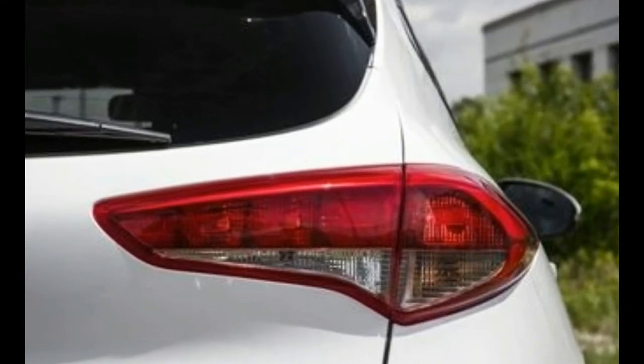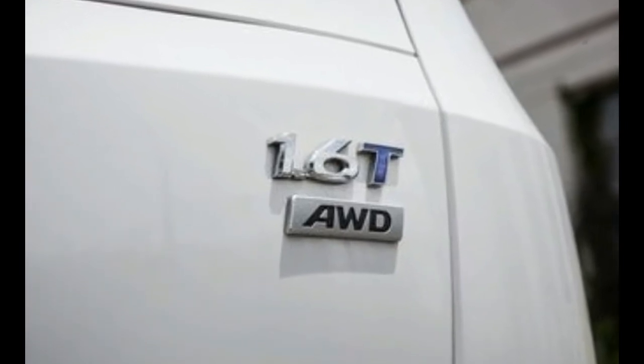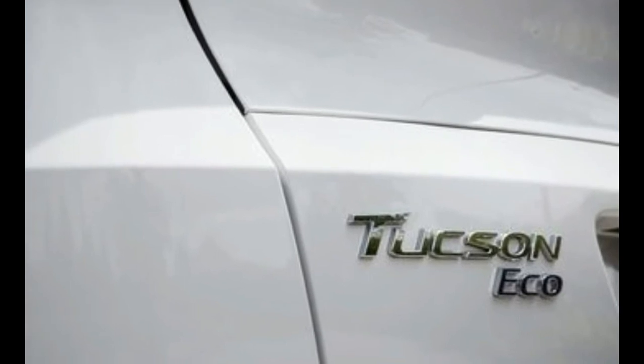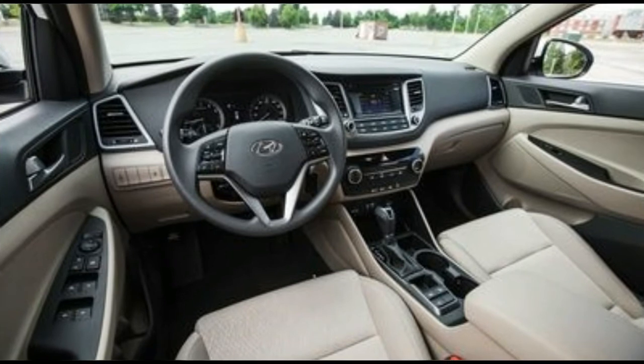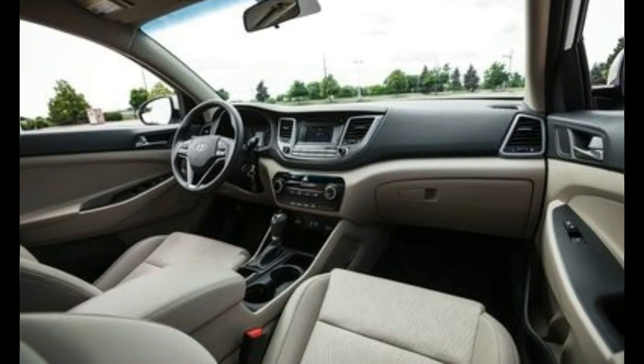In front-drive guise, the Eco is rated at 26 miles per gallon city and 33 miles per gallon highway. With all-wheel drive, it's 25/31 miles per gallon. Those numbers range from 2 to 5 miles per gallon better than the SE, and 1 to 3 miles per gallon better than the Sport Unlimited with the same powertrain.